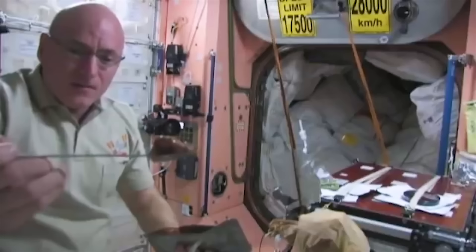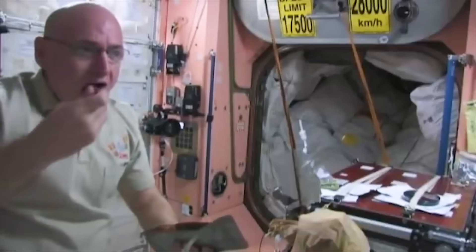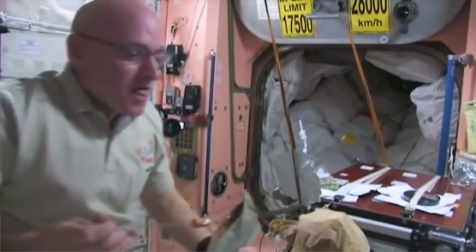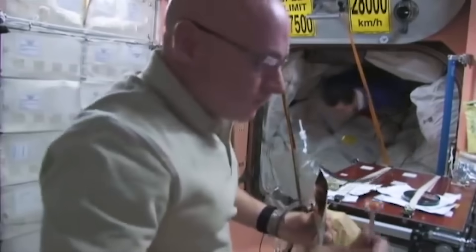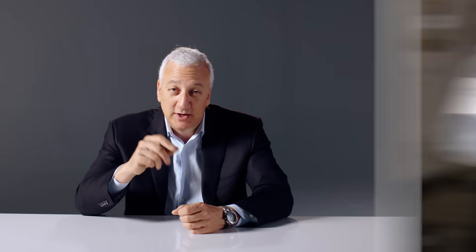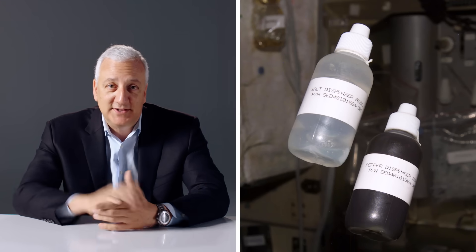I'm going to cut open my beef stew. As you can see, it doesn't look too bad — all the ingredients are already in there. The only thing you might add is a little bit of spice, maybe some Tabasco or ketchup. Salt doesn't work because it'll float around, so it's liquid salt or liquid pepper that is added to the meal.